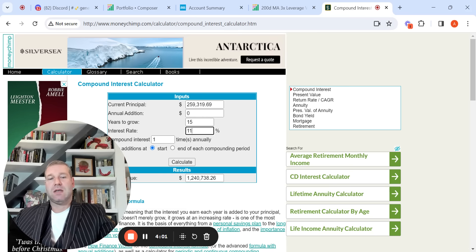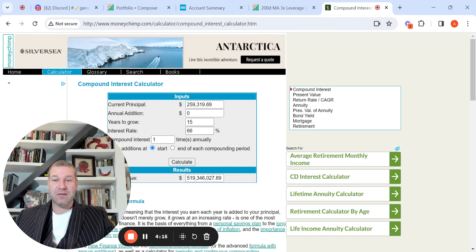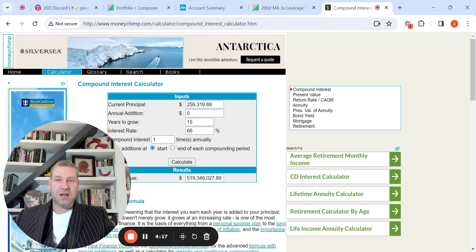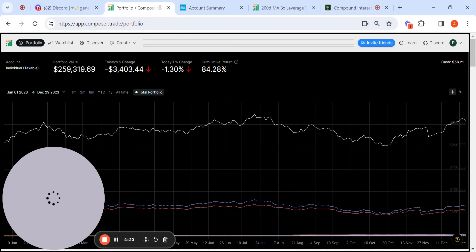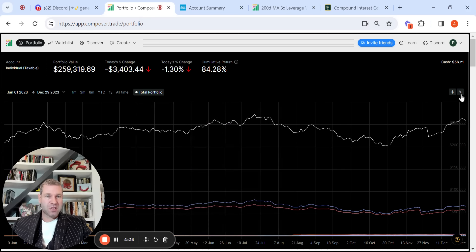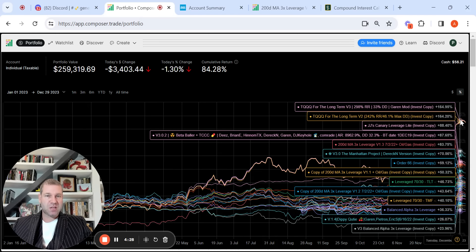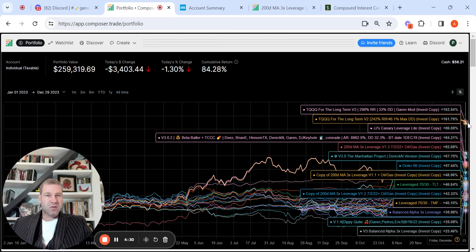Jim Simons, Rentech, the Medallion Fund: 66% after fees. So at that return, that's $519 million. Just kind of fun to play with. Let's go back now to Composer. Let's go to the percentage view — I want to show you these are right here, some of the strategies that have done really, really well this year.